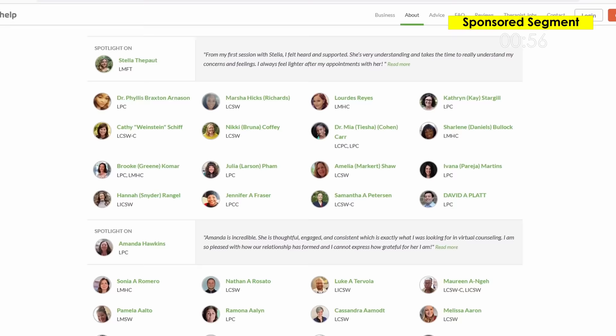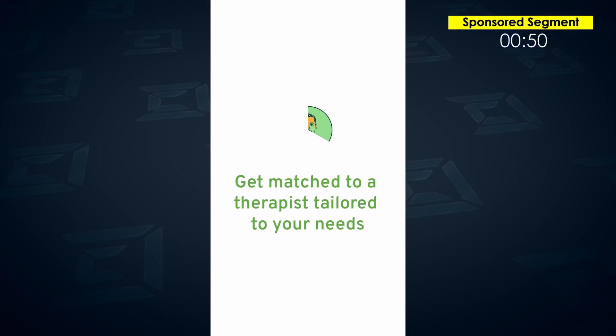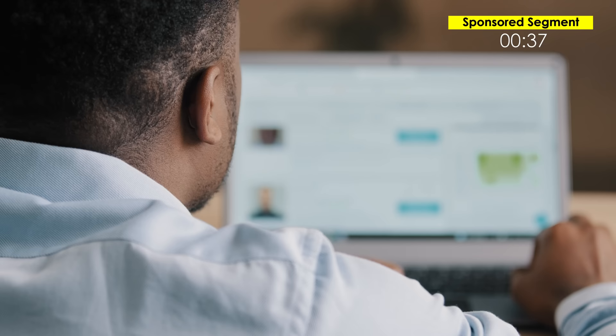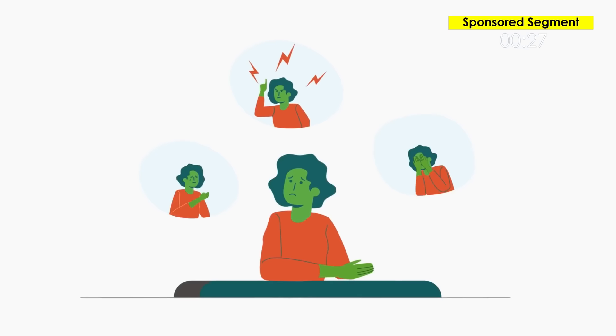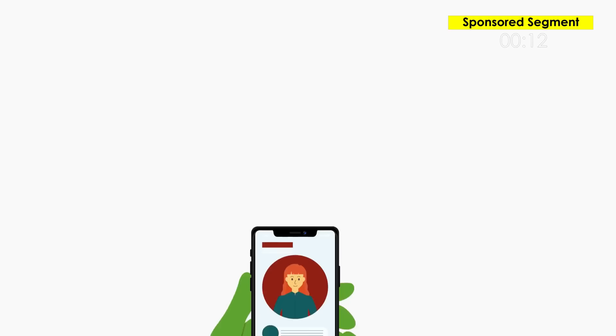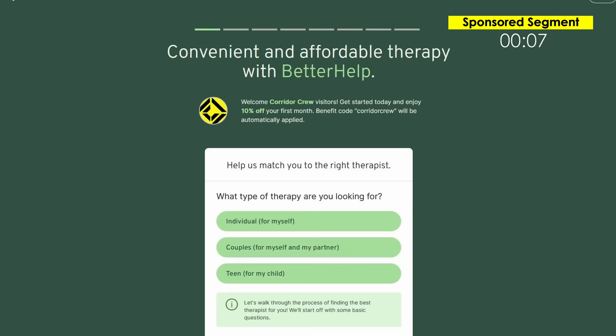BetterHelp has over 30,000 licensed, professional, experienced therapists who are there to help you with a wide range of issues. You just take a quick questionnaire, explain what your needs are or what you're looking to get out of therapy, and they'll help match you with the perfect person. If you're not gelling with your therapist, you can switch at any time at no charge. My favorite part is the convenience — I can shoot a text, email, or even schedule a live session with my therapist at any time. Go to BetterHelp.com/CorridorCrew or hit the link in the description to get 10% off your first month.